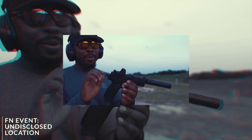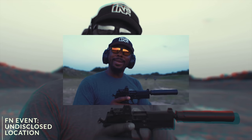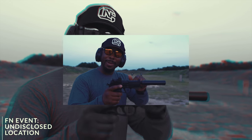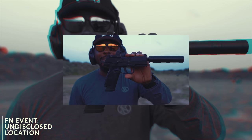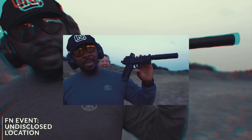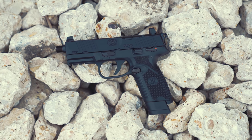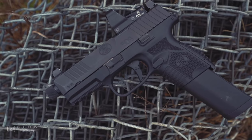You got a safety with a single stage hammer. You have a red dot. You got to kind of pay for the red dot with the suppressor height sights. Suppressor height sights with the threaded barrel. I've never been excited about a .22 — I'm in love. The first thing I noticed was how much the 502 Tactical looked and felt like the 509 Tactical, notwithstanding weight differences.